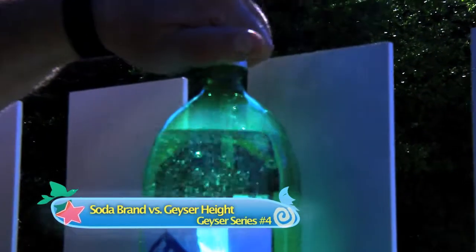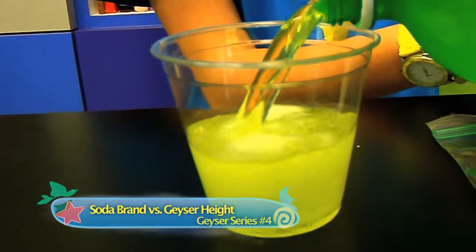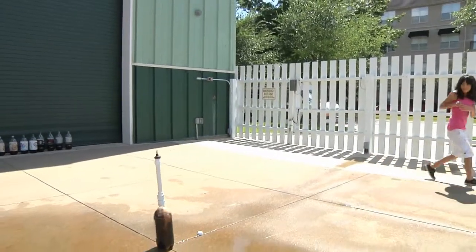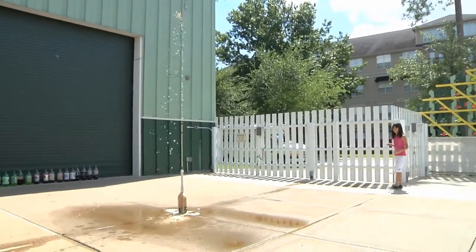We've learned that sodas are carbonated — they have carbon dioxide dissolved in them. We've learned that carbonation is unstable; the carbon dioxide wants to come out of solution. And we've learned that providing a site for nucleation, such as the Mentos with its micro-sized pits, allows for dramatic release of carbon dioxide.